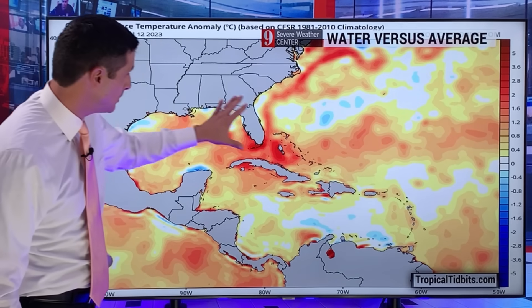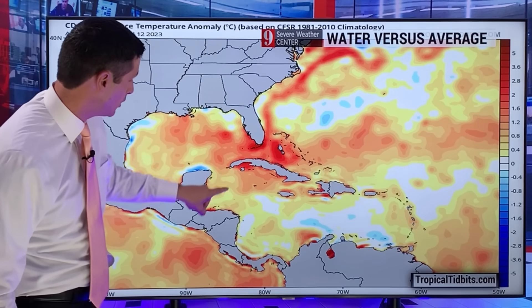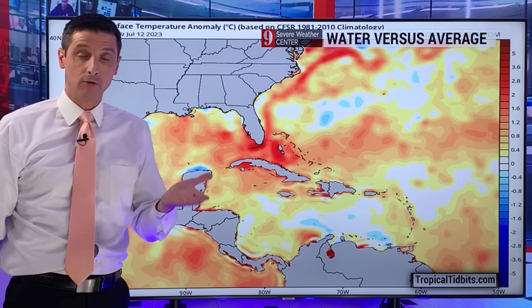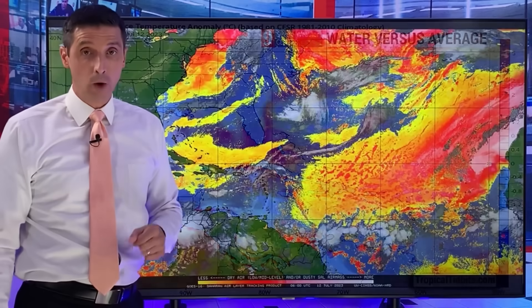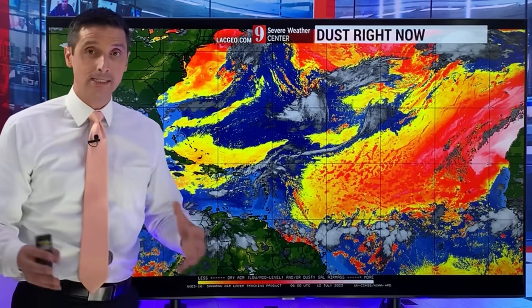Here on this map, this is versus average. You see these yellow shadings across much of the Caribbean, even some red shadings. That simply means the temperatures for this time of year are running above average — and in certain cases, well above average. Hence some of the records that we have been dealing with, some crazy temperatures.